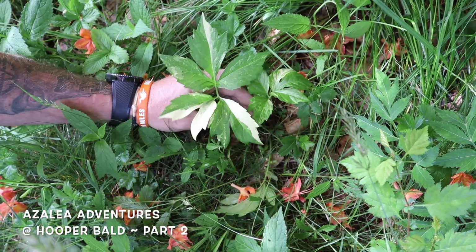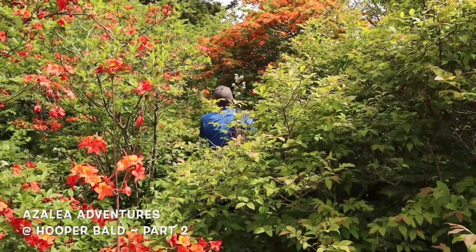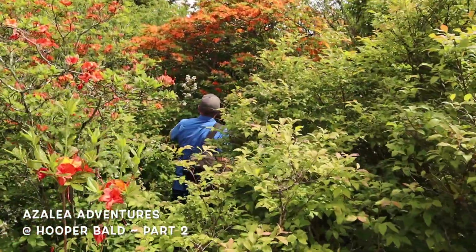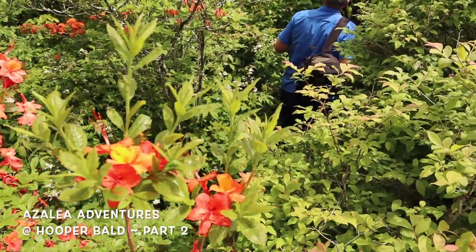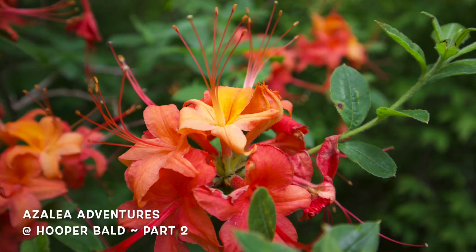What a cool native find while trekking through the blackberries. The trusses on this plant just make it killer.